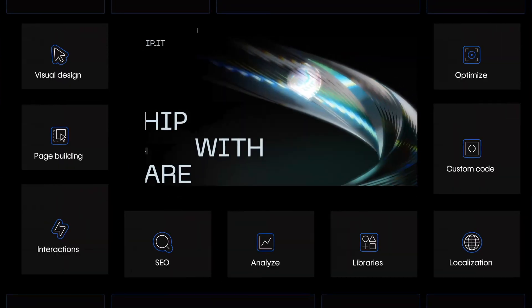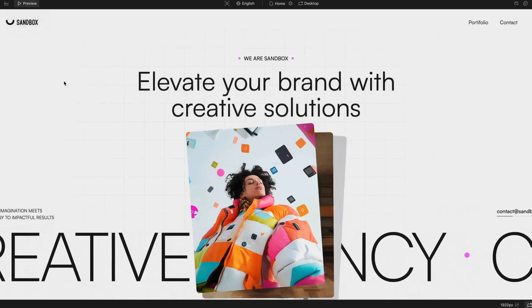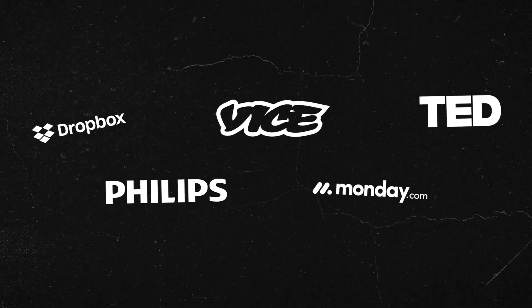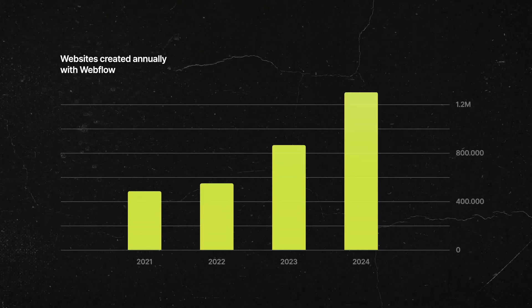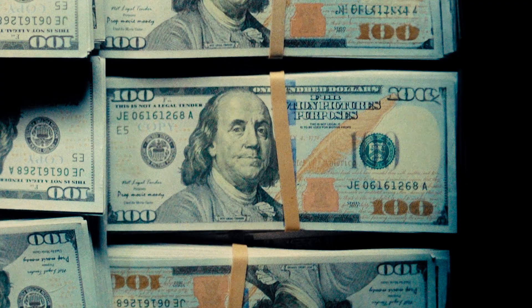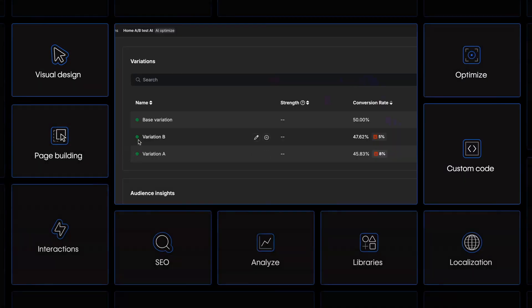No fluff, no theory — just the exact steps that I use and how you can replicate them. First, let's talk about why Webflow and why now. Webflow isn't just another website builder. There's been a lot of growth from large companies moving to Webflow, which means the demand for Webflow experts is growing and growing. Because these are big companies, you can charge premium rates since they have a lot more budget. Also, Webflow has a bit of a learning curve.